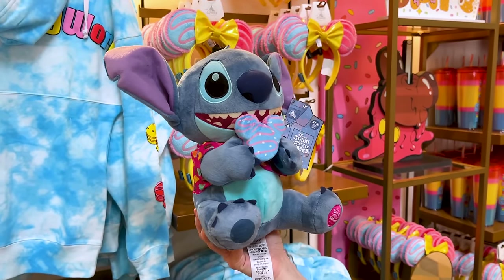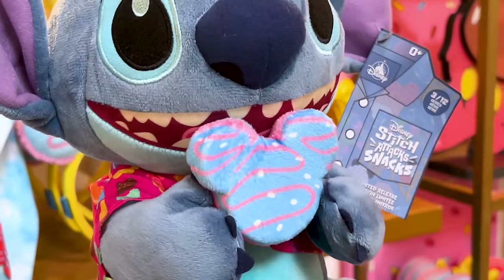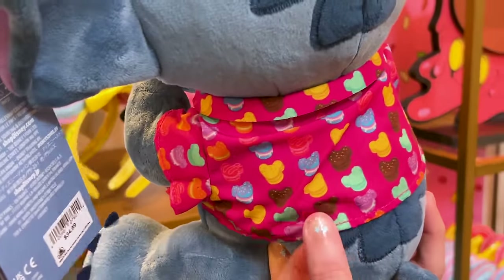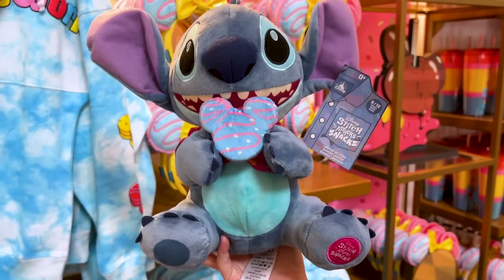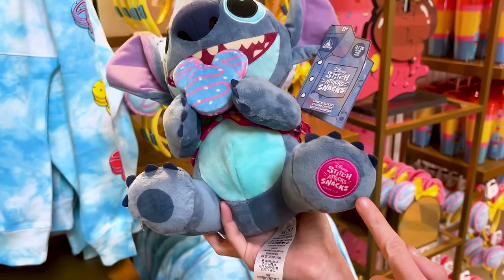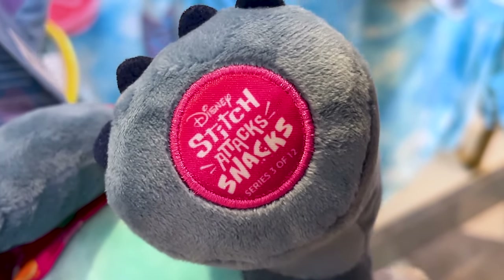Series 3 of 12 — Mr. Stitch here is holding a Mickey-shaped macaron and he's wearing a macaron collared shirt. So cute. The plush is $35. Every month there is a new Stitch plush with a food item, and this down here is a little pink patch — 3 of 12 — part of the Stitch Attack Snacks collection.